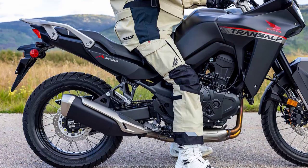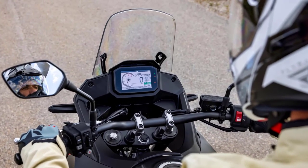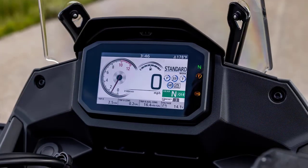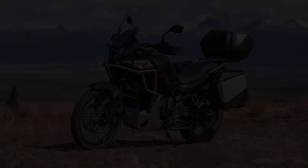The advanced electronic rider aids, including multiple riding modes and traction control, give you the confidence to push the limits while keeping you safe. The Transalp has a 5.0-inch full-color LCD display with four display options, self-canceling turn signals, and a USB-C port under the passenger seat.